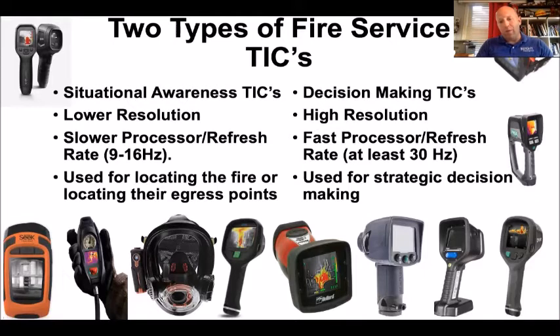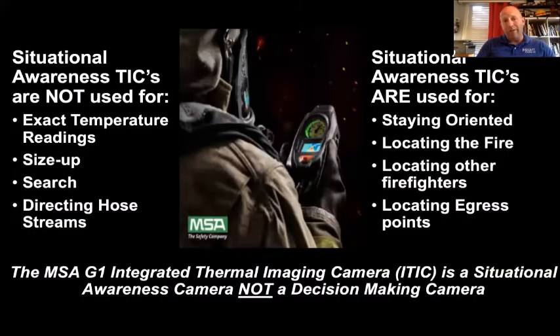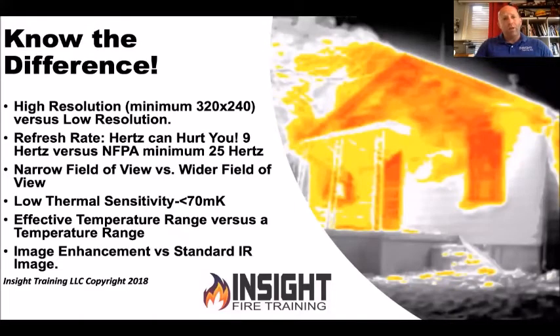There's a reason you can buy a situational awareness camera for a thousand dollars or less, but a decision-making camera can cost anywhere from three thousand to as much as fifteen thousand dollars. Don't get caught up in the hype. Situational awareness TICs like the MSA Eye TIC are not used for exact temperature ratings — even though instructions say they can be used for thermography. Thermography is the accurate measurement of heat. In a fire environment, how accurate do you think they are? They're not used for size-up, search, or directing hose streams — they're for staying oriented, locating the fire, other firefighters, and egress points.